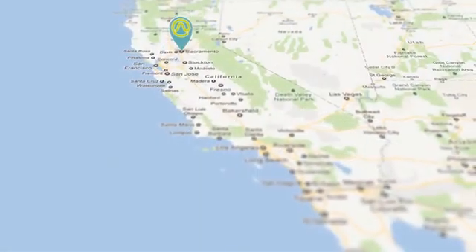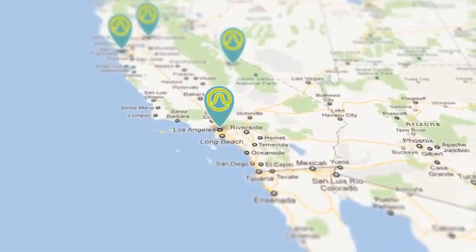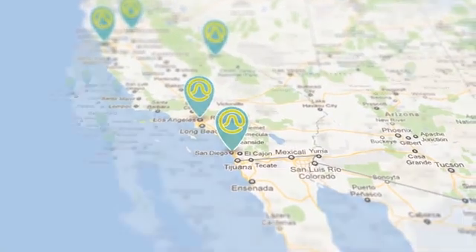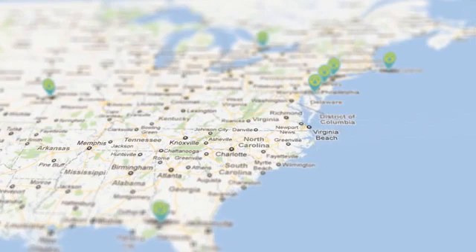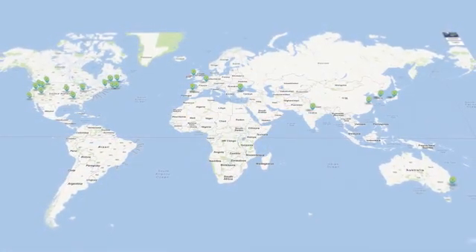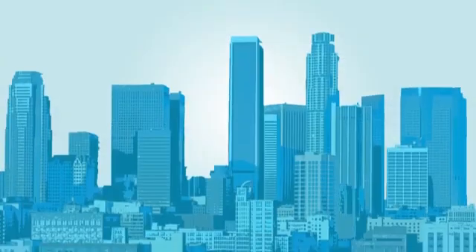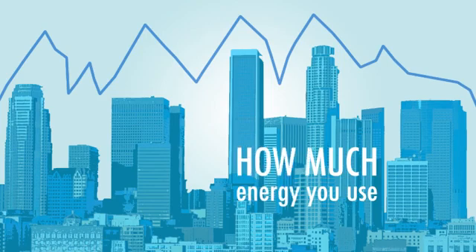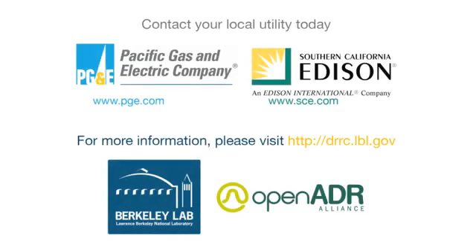Earning widespread acceptance in California, where automated demand response is becoming a code requirement. In the United States, where OpenADR is becoming a national standard for demand response signals. And in successful deployments around the world. Demand response — proof positive that using energy wisely is not just about how much energy you use, but when you use it. Contact your local utility today to learn more about demand response programs and how they can work for you.